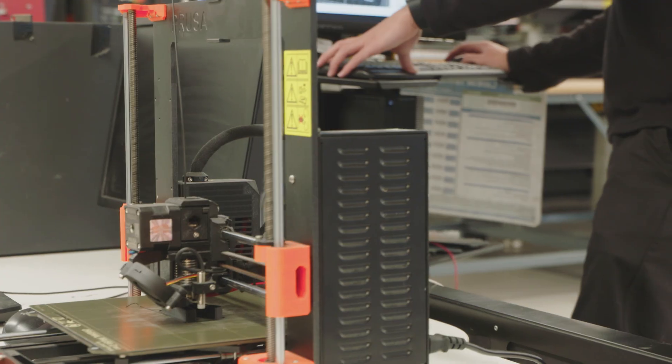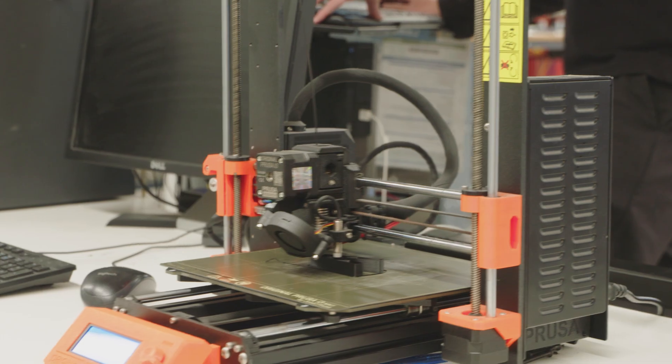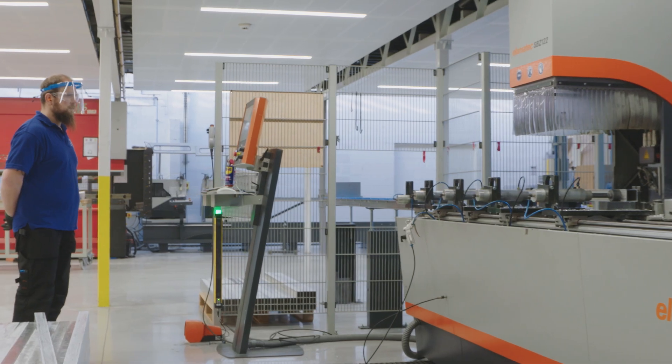This is our Product Development Centre. Here we take our products through a development cycle, from concept design to creating a manufacturable component that exceeds our customers' expectations.